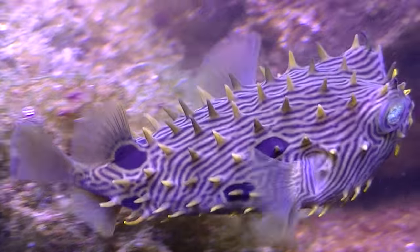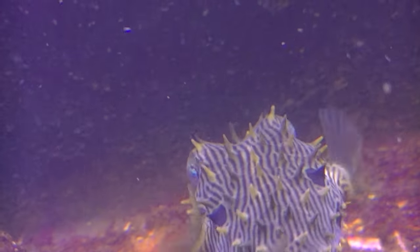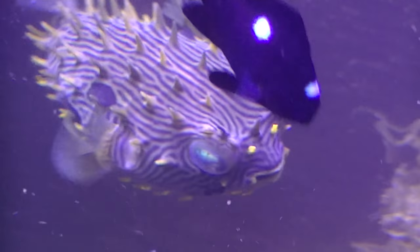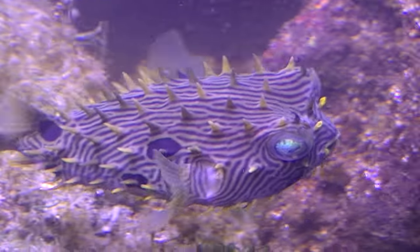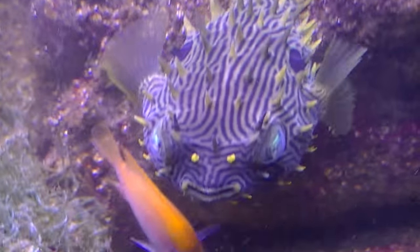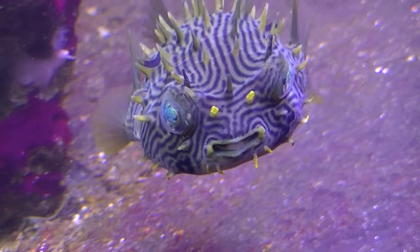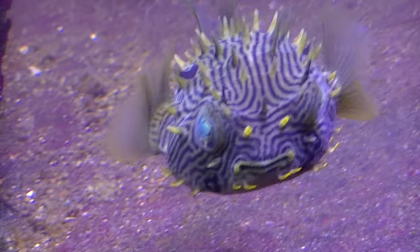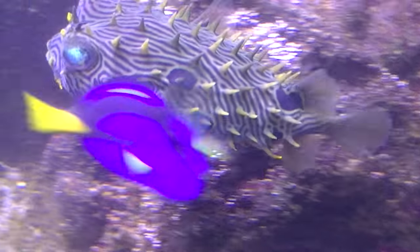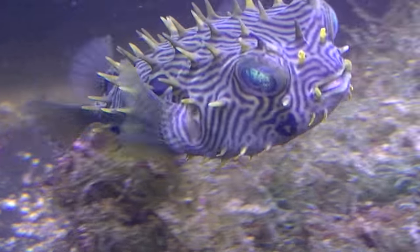This is my spiny box fish puffer — look how cool he looks! This guy is amazing. They grow to about 10 inches and the eyes on these guys are just so beautiful, so pretty. These guys are kind of aggressive. He's with other aggressive fish like damsels and some tangs, but he's definitely the tank boss on this side.